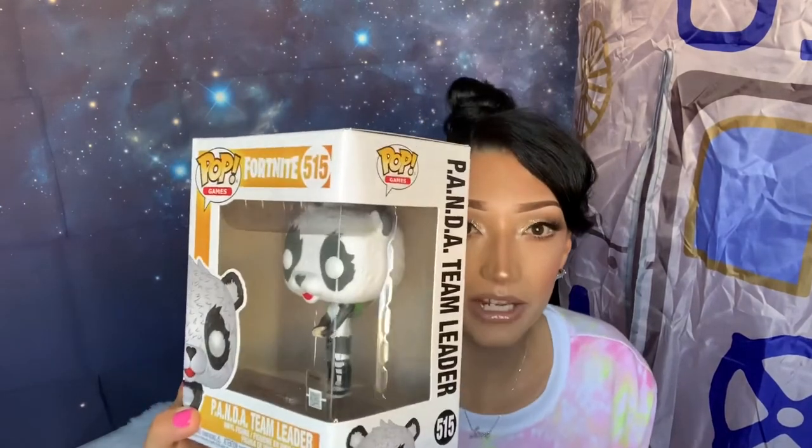I also checked GameStop before going on Hot Topic, but someone must have gone on right before me and bought all of them. The ones left on GameStop were either full price — about $12 or $13 each — or a few dollars more than Hot Topic for the same figurine. So I just went on Hot Topic and placed my order there. They have the Tomato Head, the Panda Bear Fortnite one, and they were all between $3.99 and $5, with one maybe $7.